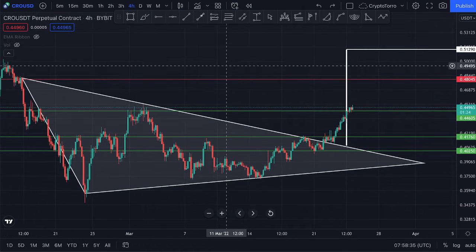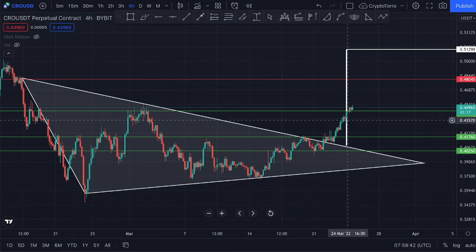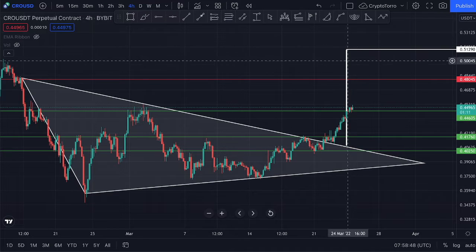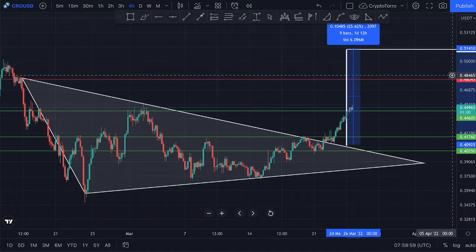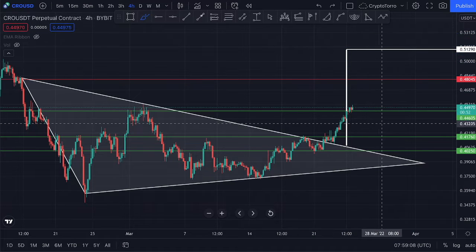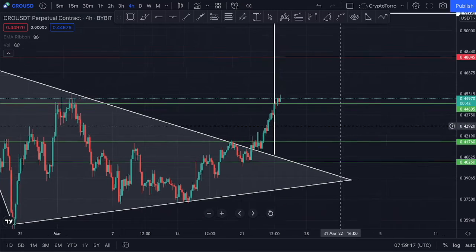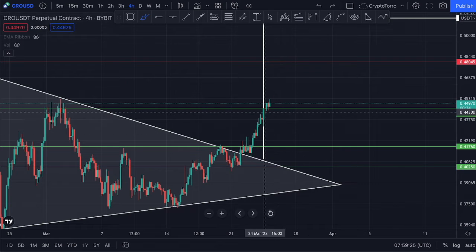I took the measurement to see where we could be heading if we see a clear breakout outside of this pattern. Using the measurement tool, we're looking at a major increase of approximately 25%, heading towards $0.51. That is very likely to occur within the upcoming days, but during this weekend I am still doubtful — we could perhaps see a minor retrace or correction on Bitcoin and therefore a further decline on Crypto.com price action.